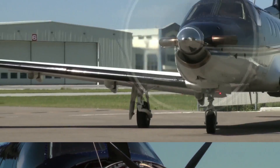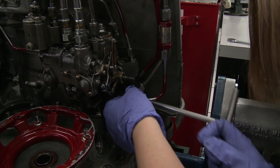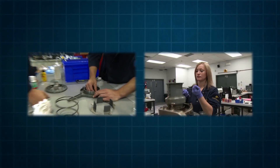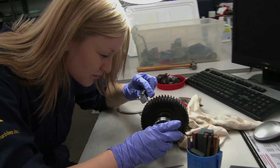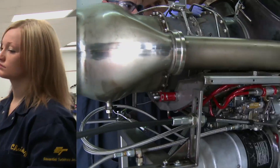Techs like me work in the power plant shops of larger airlines and the repair and overhaul shops of engine manufacturers and independent contractors. In some companies, the job breaks down to three roles: inspection, assembly, disassembly, and testing.